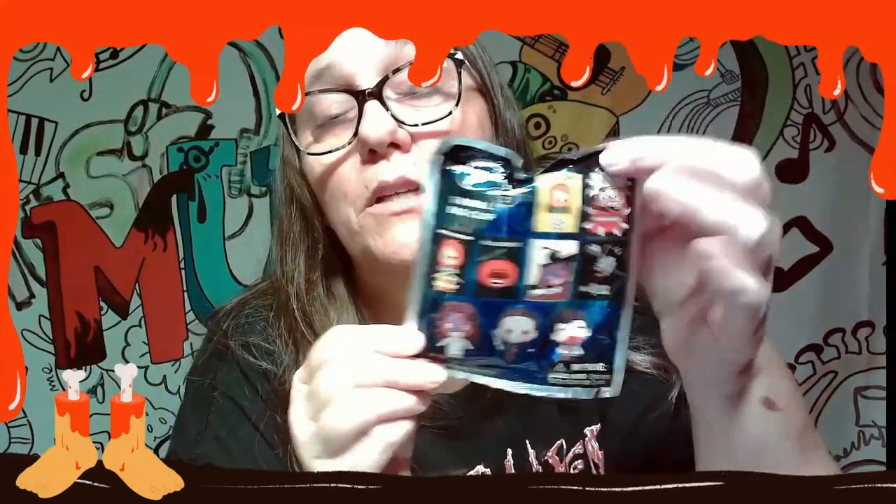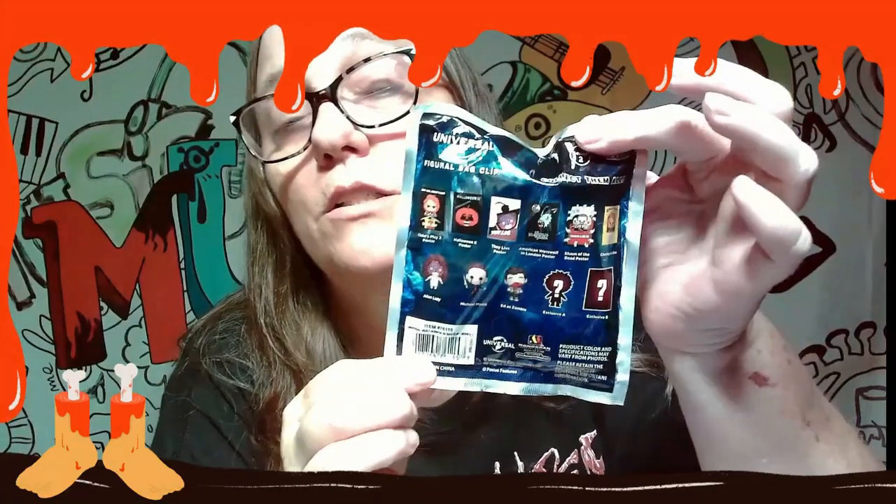Hey everybody, it's Mama Jay and we are back with another Halloween October video. Today we are going to open another one of these universal bag clips. These are really cool — there's lots of different ones.